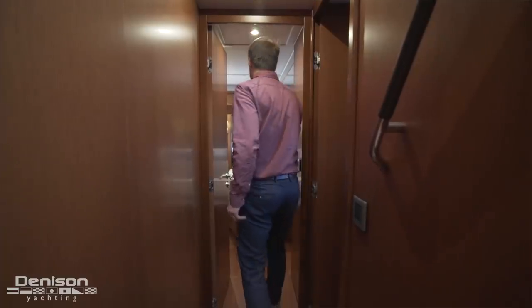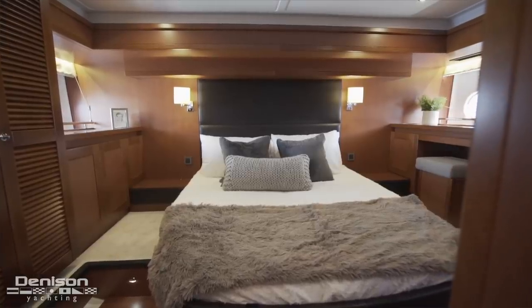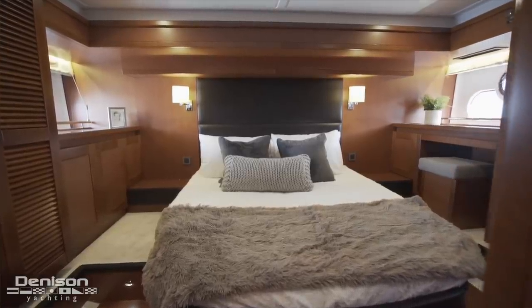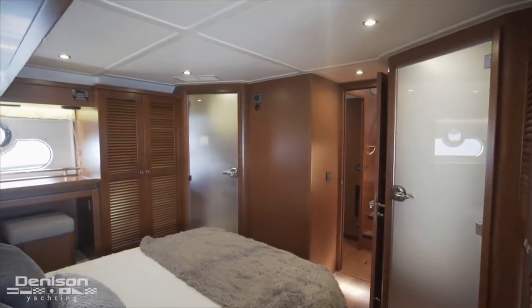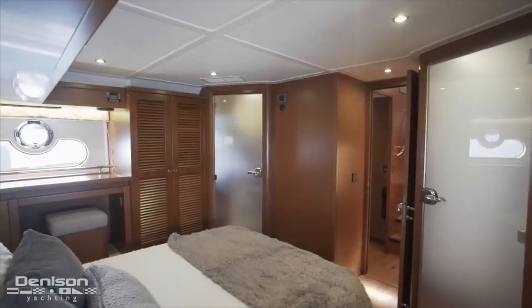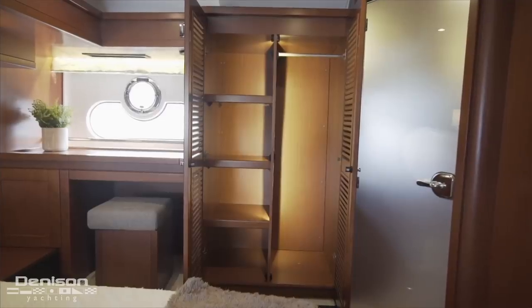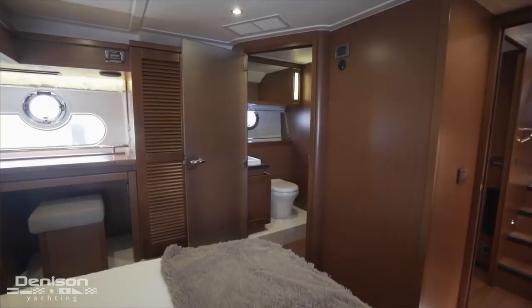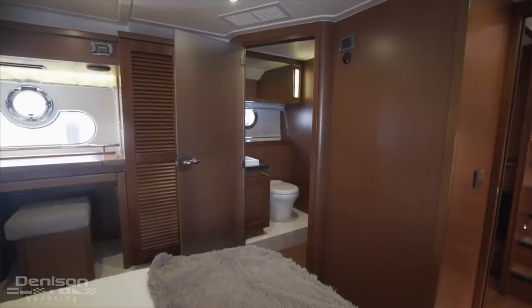Finally, all the way aft is a full-beam master cabin which has large windows that illuminate a centerline queen berth. There are his and hers shelving and hanging lockers to either side, and to port is a desk that doubles as a dressing station. Surprisingly, there is a separate head and shower to both port and starboard, each with their own vanity.